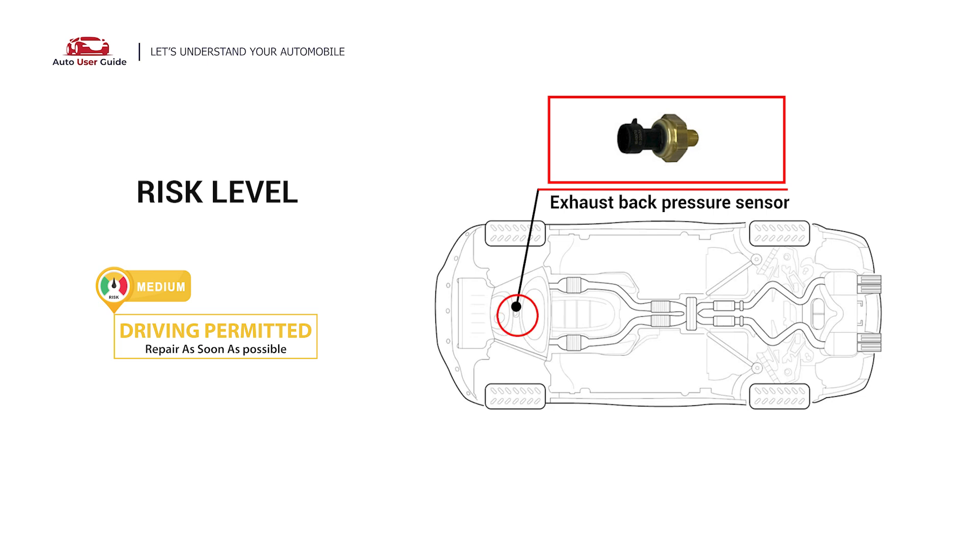Under these circumstances, short-distance driving is permitted, but your vehicle should be repaired as soon as possible.